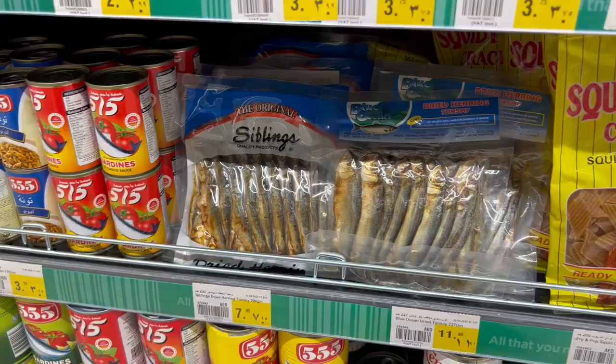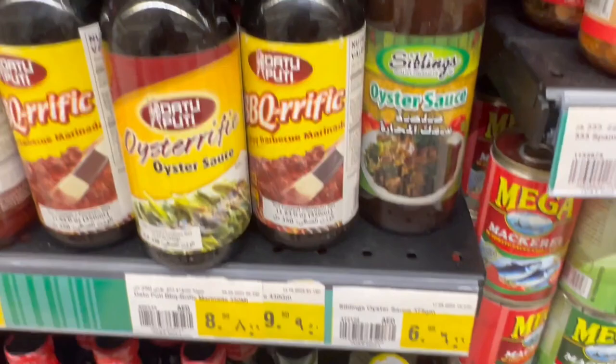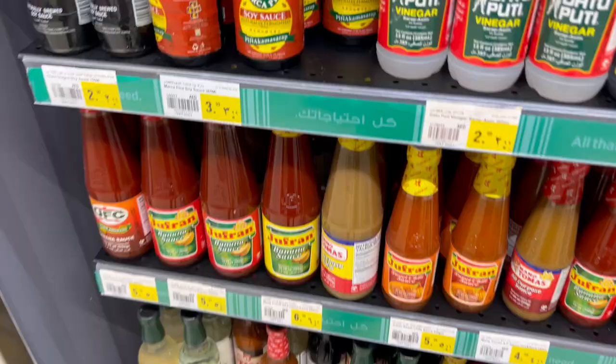There's a Filipino section here at Nesto with a different selection of products. I found some oyster sauce here for 6.99, which I'll use to create the sauce for the stir fry. One thing I've noticed is that the product line is quite limited — for the oyster sauce and soy sauce there isn't a lot of selection, and there's no low-sodium soy sauce. But the soy sauce options I found are 3.99 and 2.99.